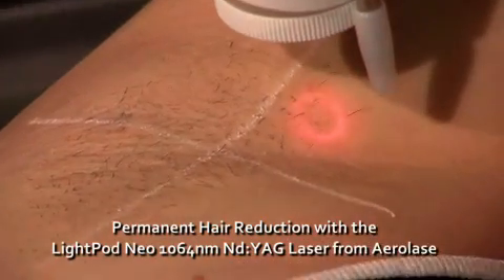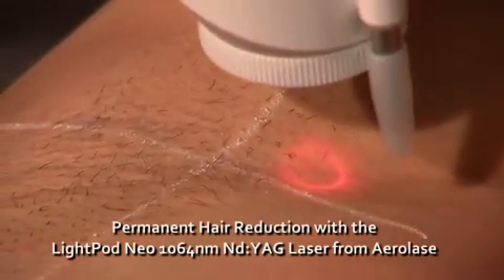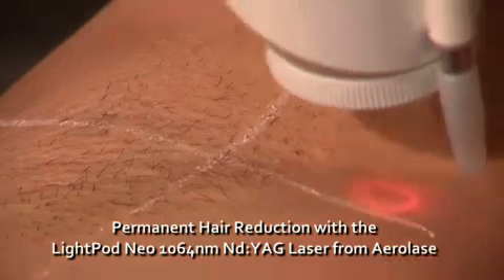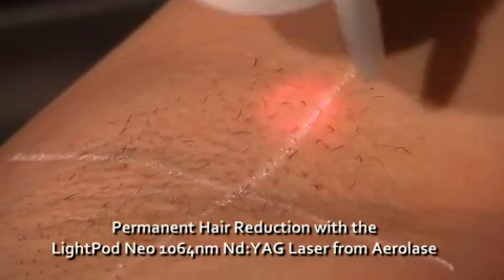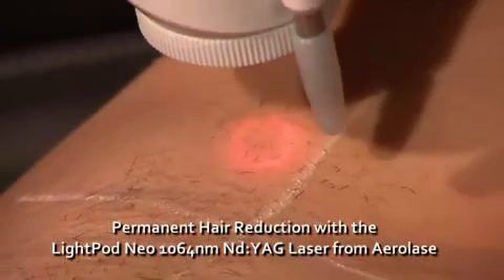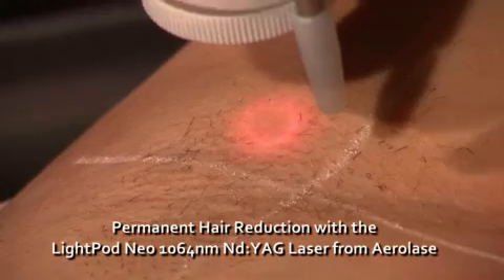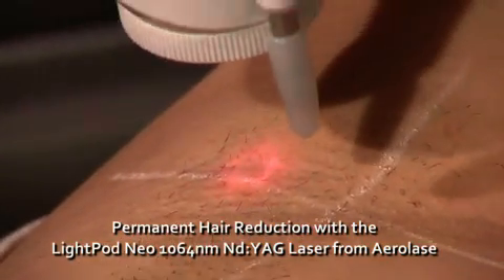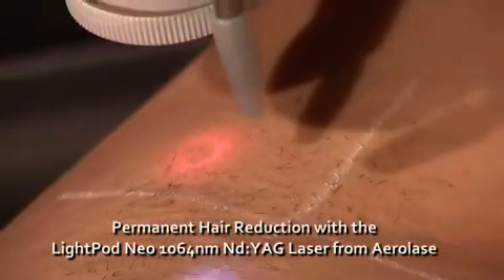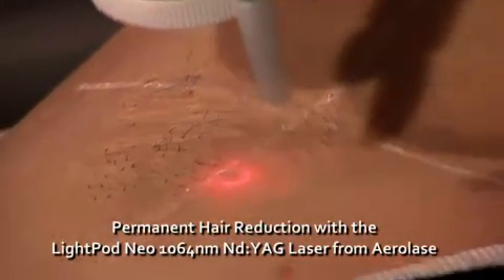The Neo is a 1064 nm ND YAG laser, which incorporates a new technology called MicroPulse 1064. The laser pulses are higher in power than previous laser systems, which allows for treatment in a much shorter pulse duration of just 0.65 milliseconds. Also, there is no need to overlap adjacent pulses. With this new technology, the efficacy is higher because the follicle is heated more quickly, so the heat doesn't have time to escape from the follicle to the surrounding skin.